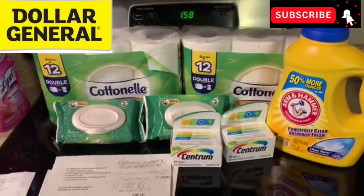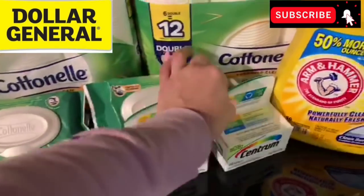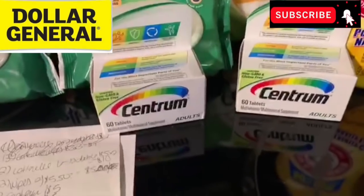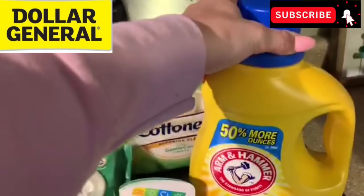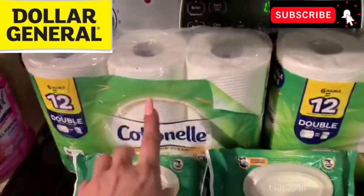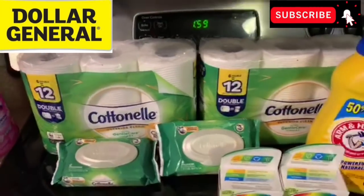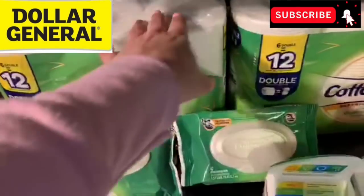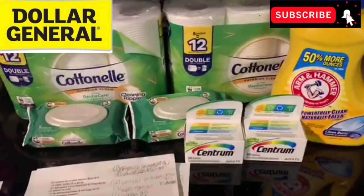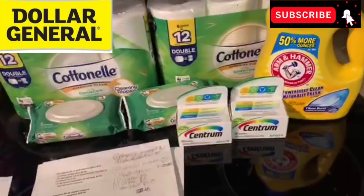This is what I paired up in my very first transaction at Dollar General today, January 11th. I've got two of the Centrums — we've got two $4 digital coupons, one off a 60 count or more and one that's $4 off any Centrum product. We've also got printable ones. These are $5 a piece, putting me at $10 for those two items. Then I grabbed one Arm & Hammer on sale for $4.95, two cotton nail wipes — those are two for $5 — and two cotton nail packs at $5 a piece. That gives me $29.45 in products.